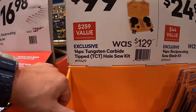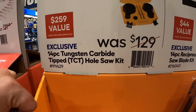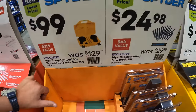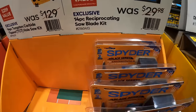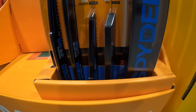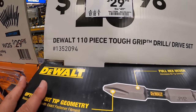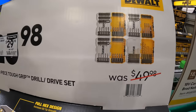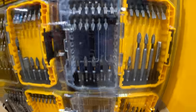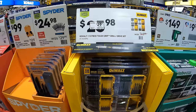Spider has a 14-piece tungsten carbide tipped hole socket set for $99, was $129 — currently out of stock. Also $24.98 for Spider's 14-piece reciprocating saw blade set in its own case, and $29.98 for their 110-piece tough grip drill and drive set in four individual separate cases — a great value.